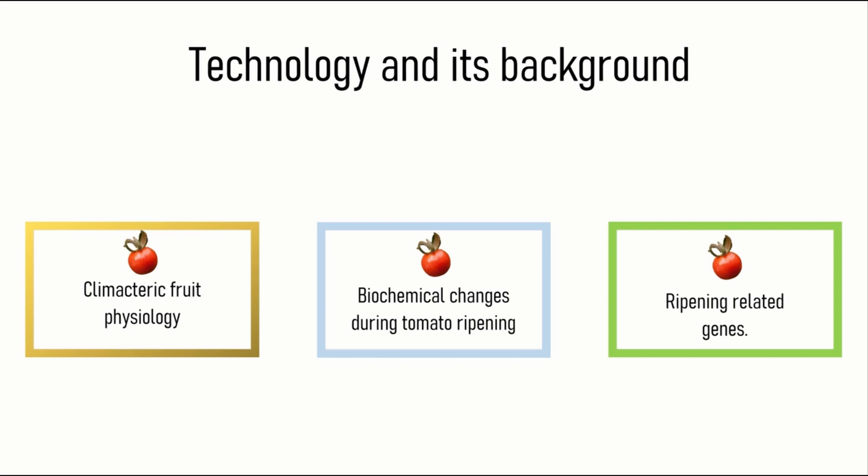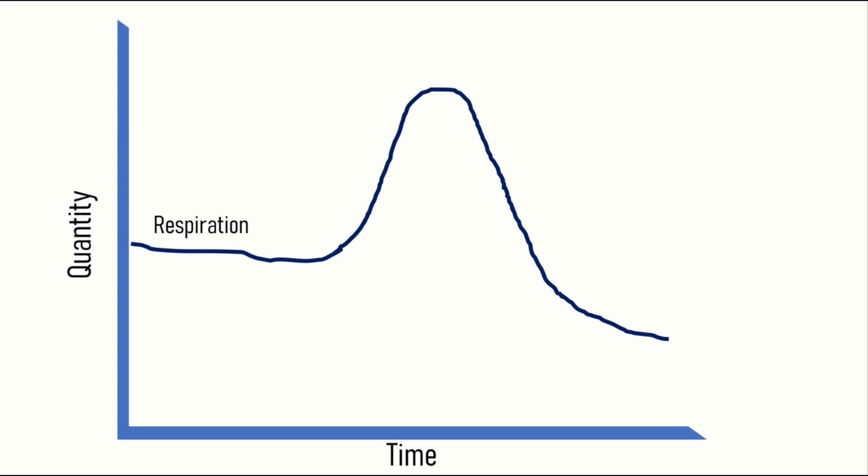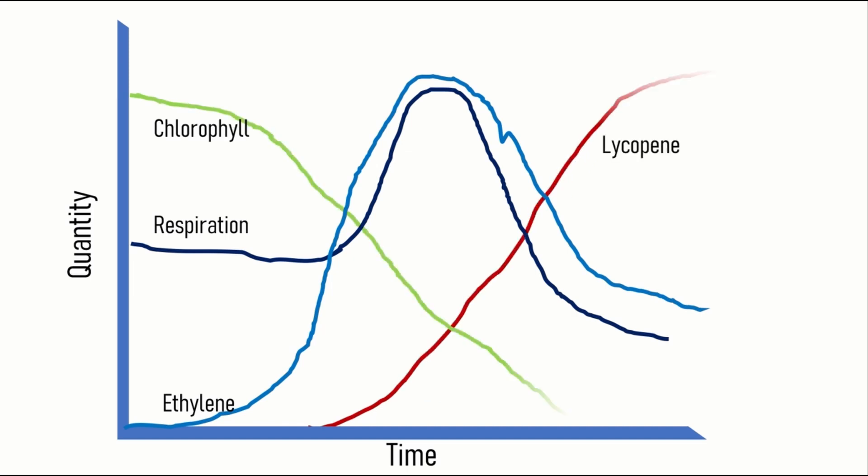Next, we will study biochemical changes during tomato ripening. These changes include a sudden rise in the respiration of the fruit without external influence, a sudden rise in ethylene — the growth hormone — and change in pigment composition, that is decrease in the level of chlorophylls and increase in the level of lycopene.